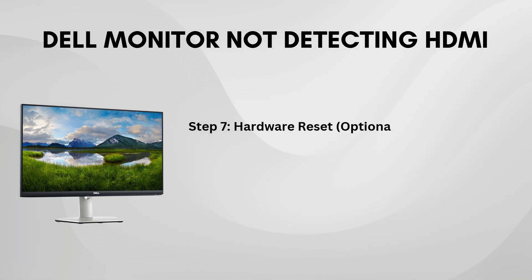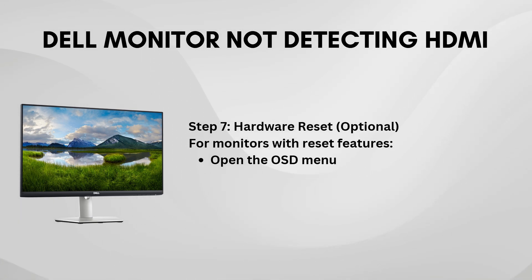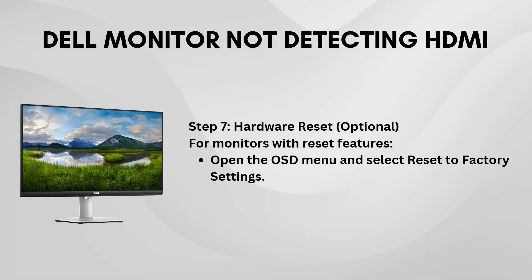Lastly, you might want to check your laptop's display settings. In some cases, the laptop may not automatically switch to the external display when the HDMI is plugged in. Right-click on your desktop, select Display Settings, and make sure it's set to extend or duplicate the display to the connected monitor.